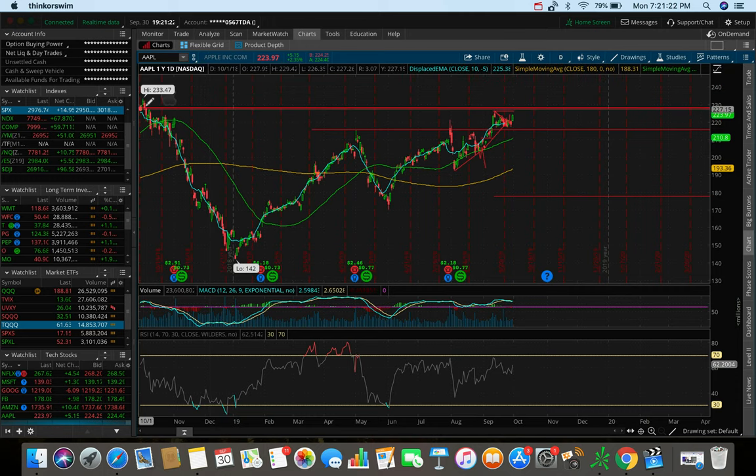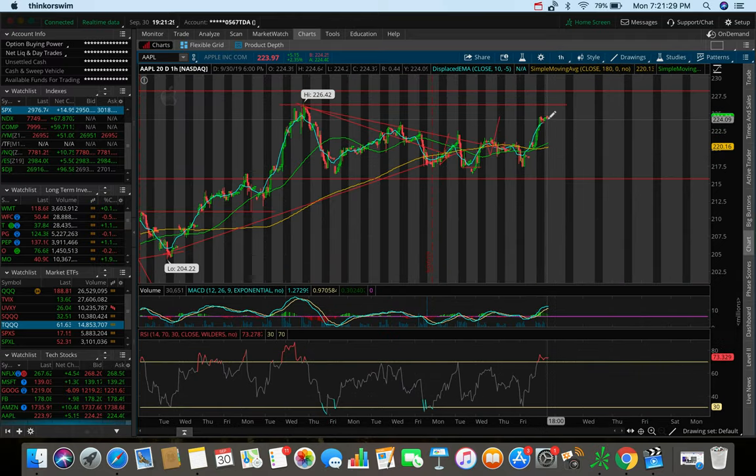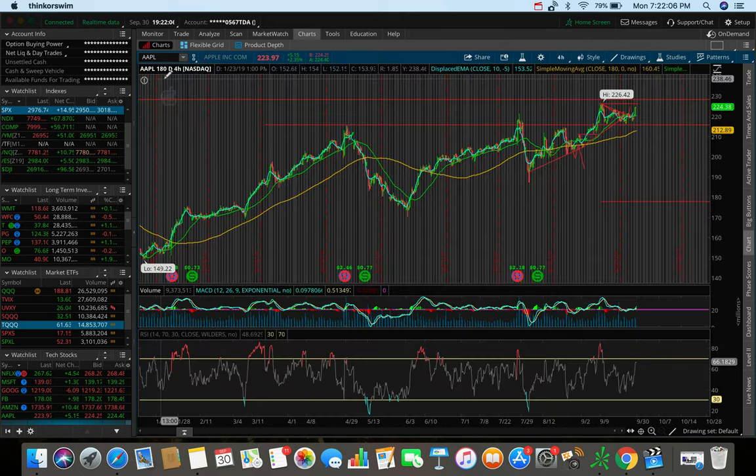We broke out of the moving averages and the overall downtrend, and now it seems like we're testing the top at 226. If we break that, I think Apple is going to be gunning for all-time highs — which on the one-year one-day chart is at 233 dollars. Tomorrow it really depends on how the market does. If the markets dump, Apple could pull back and retest old resistance as new support around 220-221. If markets explode, we could break 226, fill the gap to 230, and then target that all-time high.